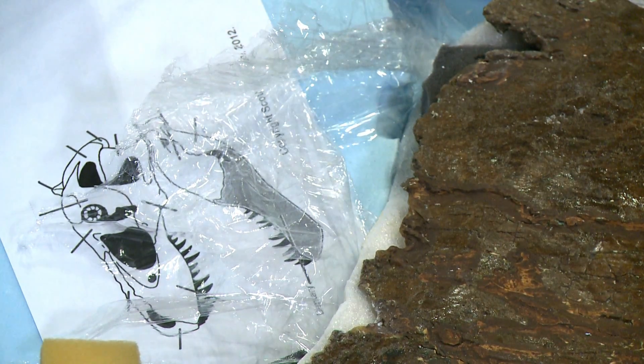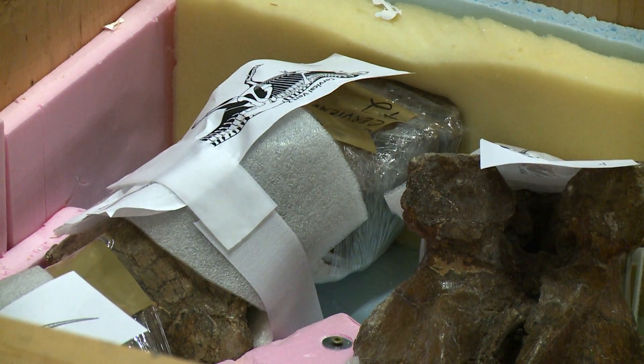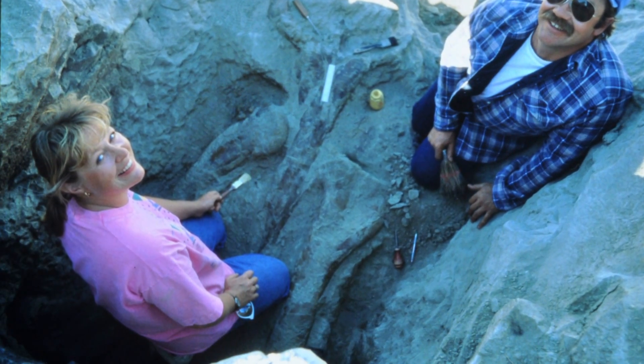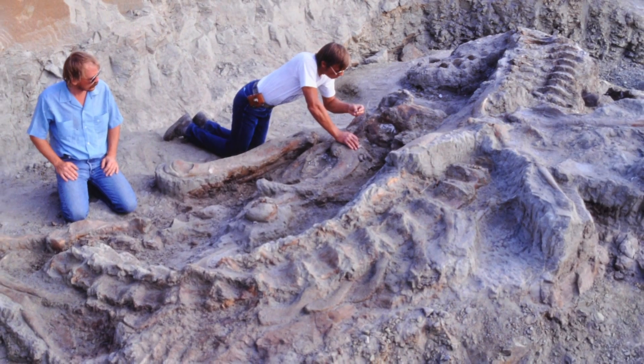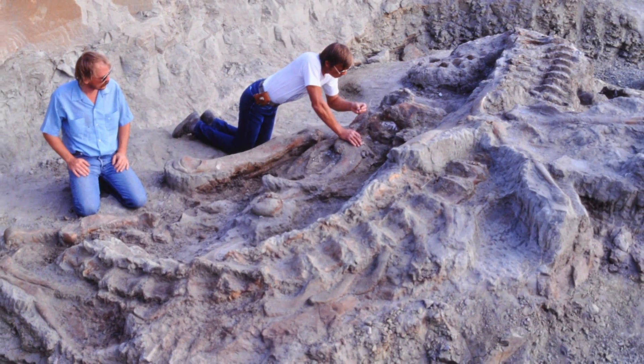For 66 million years, the bones lay in the ground until a rancher, Kathy Wankel, discovered them in Montana in 1988. We could tell, especially when we got it fully exposed — it's one of the most complete Tyrannosaurus Rex skeletons ever found.